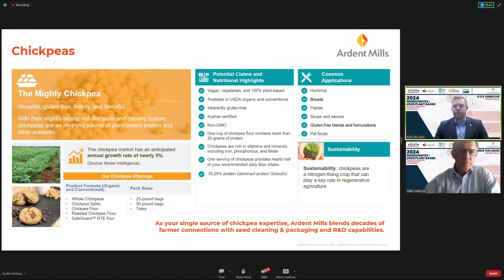We can sell anything from 7mm to 10mm intact chickpeas, as well as different flour options. With that, Kyle hands off to Mike for the second half of the presentation.